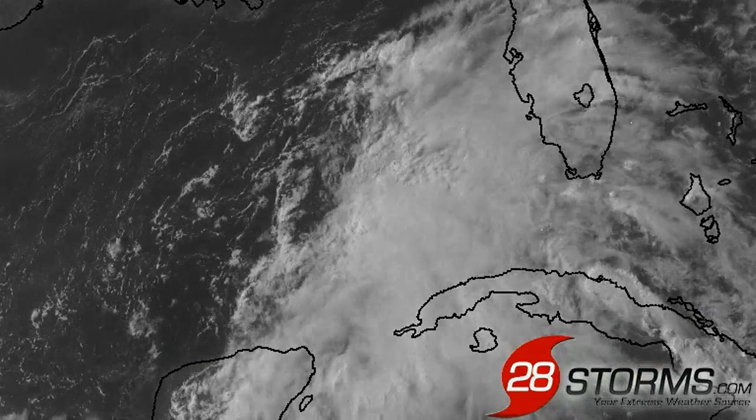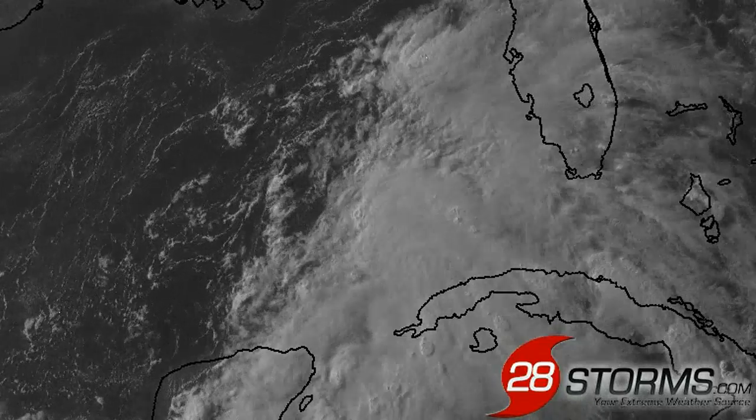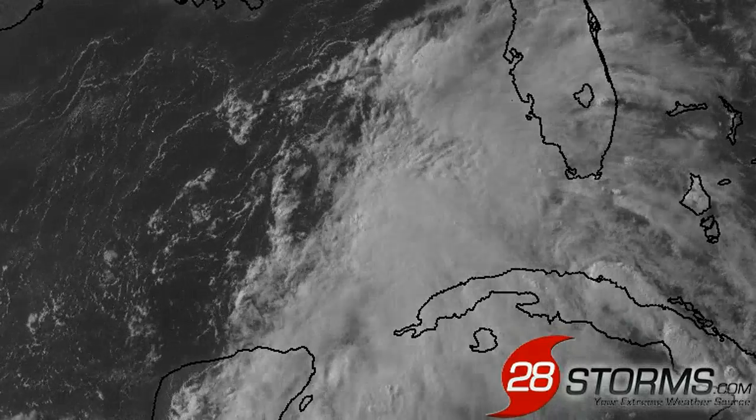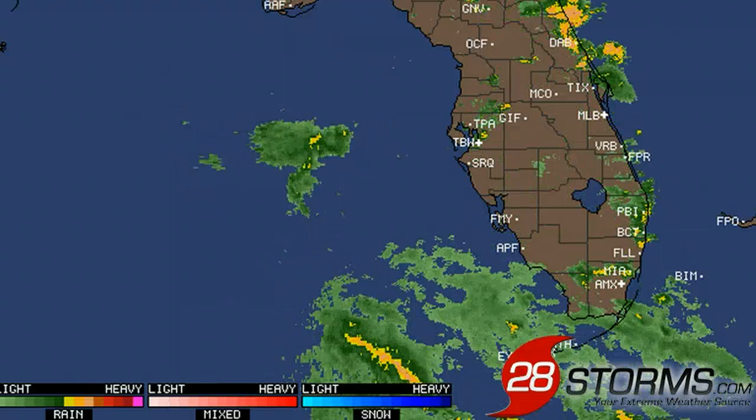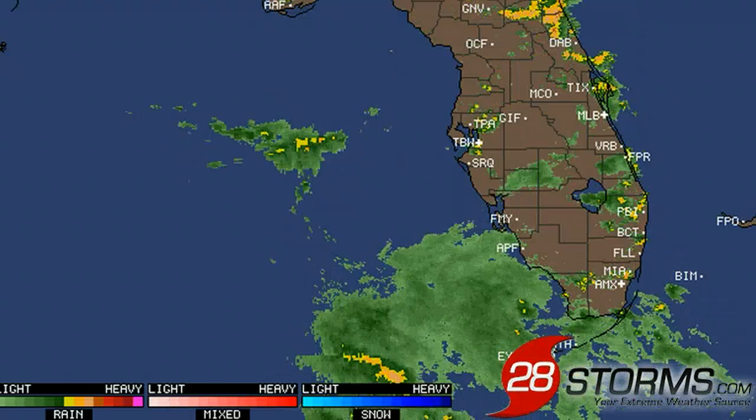Until the westerly vertical wind shear begins to relax, we will continue to see more convection displaced well to the east, more so over western Cuba and southern Florida, and we are already starting to see the trend of more steady rainfall beginning to work its way from southwest to northeast into the Florida Keys and the Miami metro.